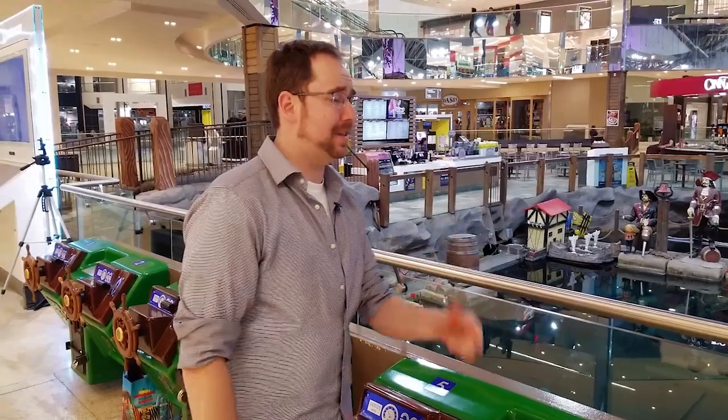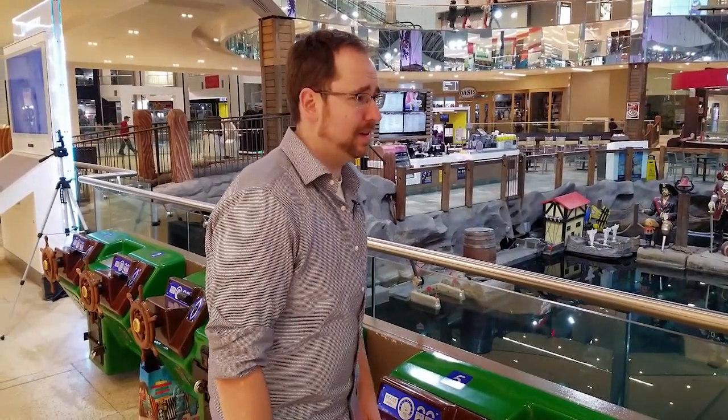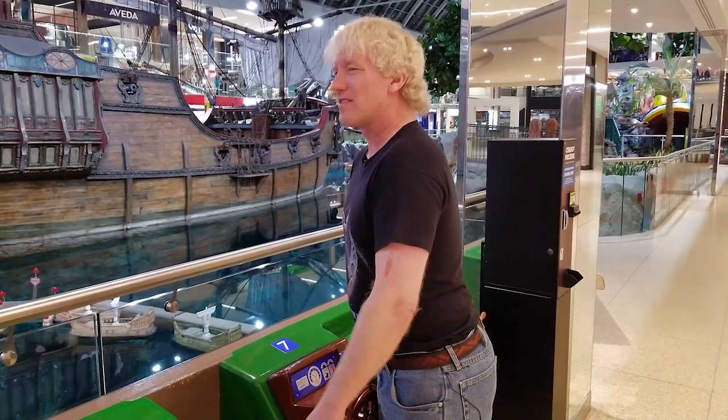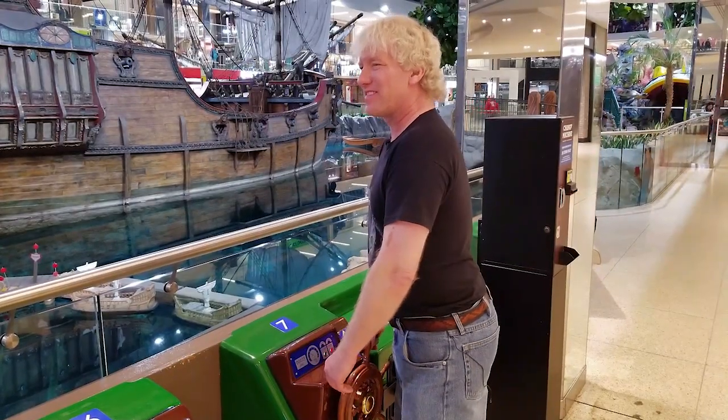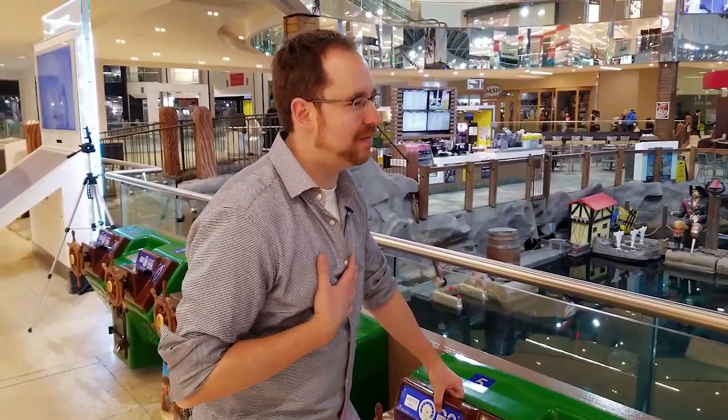Oh dude, that is a great shirt. Thanks, I bought it here years ago. That is so cool. Well, I'm probably the mall's biggest fan. The shirt's cool and all, but just saying, there's no bigger Westmson Mall fan than me.